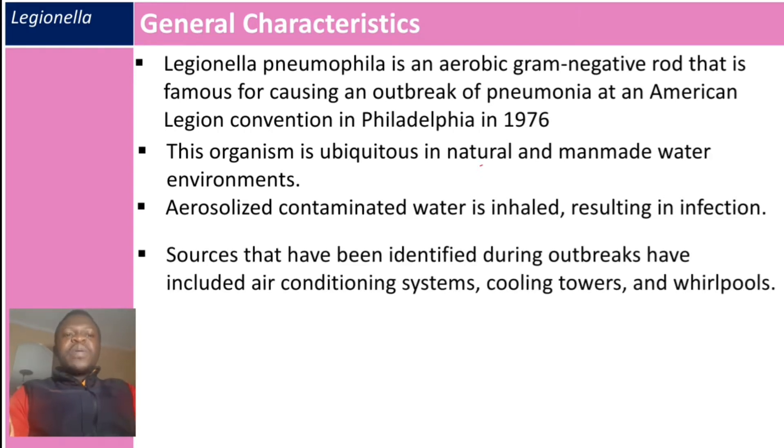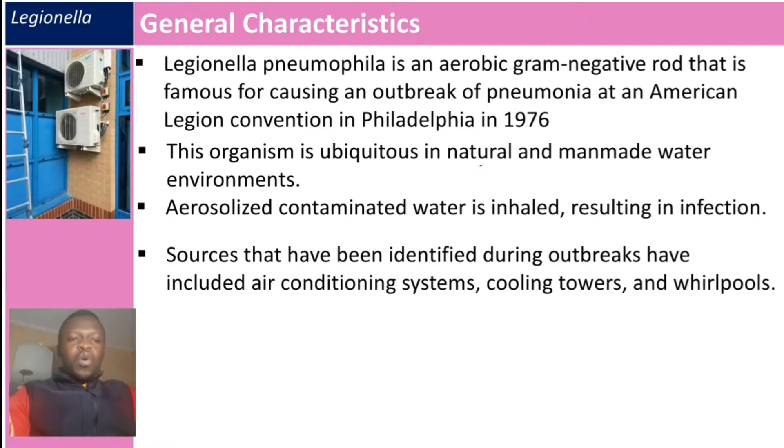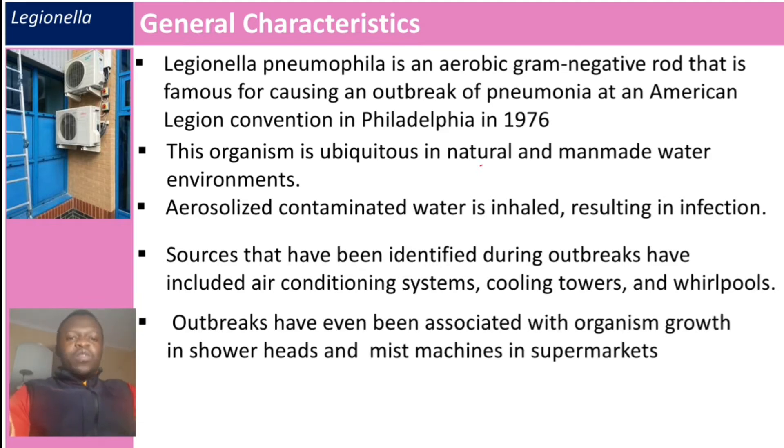Sources identified during outbreaks have included air conditioning systems, cooling towers, and well pools. Outbreaks have also been associated with organism growth in shower heads and mist machines in supermarkets.